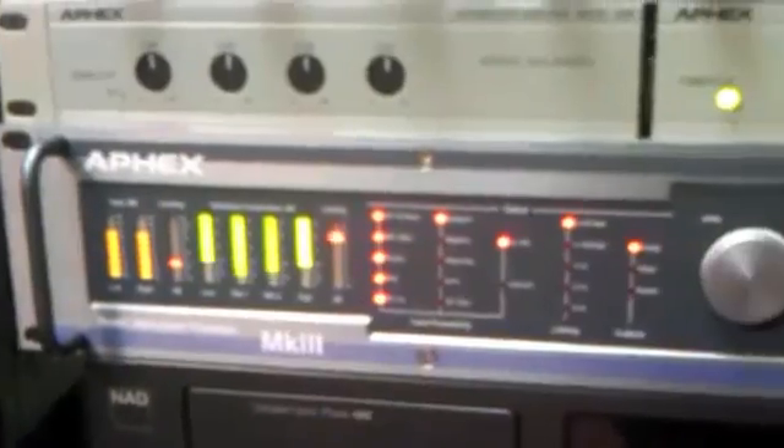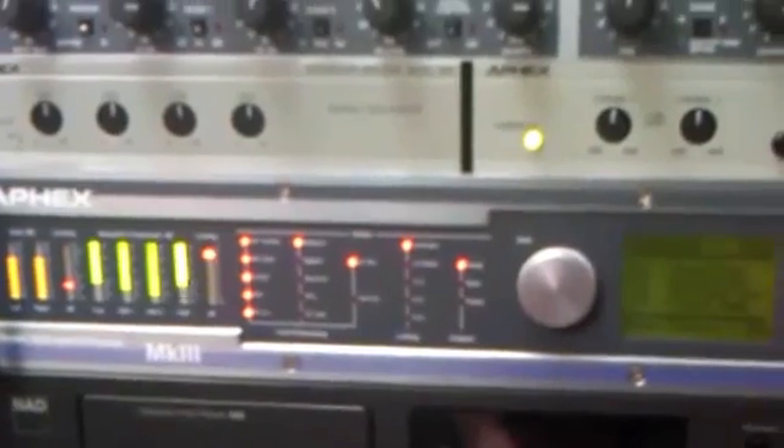I received a phone call recently from a gentleman who apparently had a very fancy sound system and had spent a tremendous amount of money on it, and was compelled to call me. He could not understand why our air signal actually sounded superior to his CD collection. This processor that we use, the AFX 2020 Mark III, is responsible for our on-air sound.